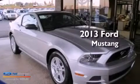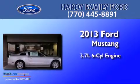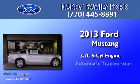This is a brand-new 2013 Ford Mustang. It has a 3.7-liter six-cylinder engine and an automatic transmission.